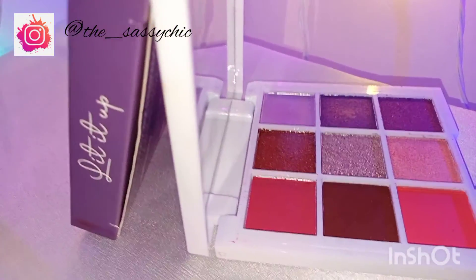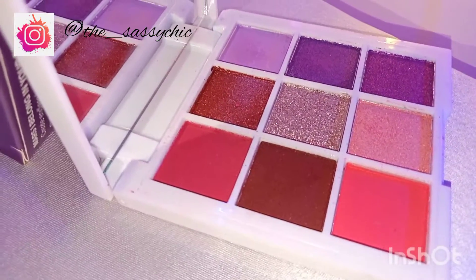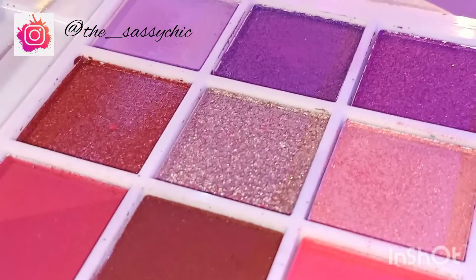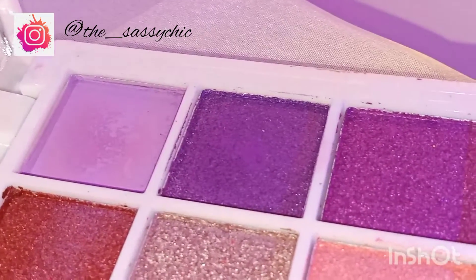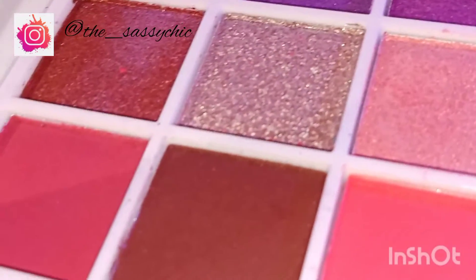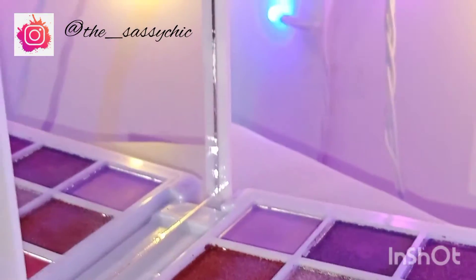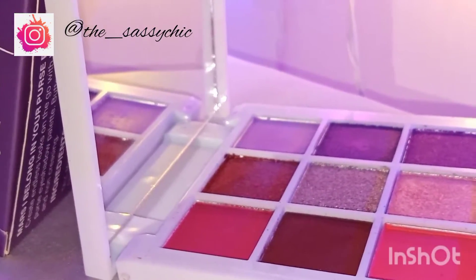Now this is a palette I only bought because of the colors — the purple shades, the matte purple color. All the swatches will be given at the end of the video, so don't forget to check that out. All the products I have bought will be linked below in the description. This eyeshadow palette is called Mars 'I Belong in Your First Eyeshadow' in the shade Lit It Up. I'm very excited for that purple shade, and I'm going to review this palette very soon.